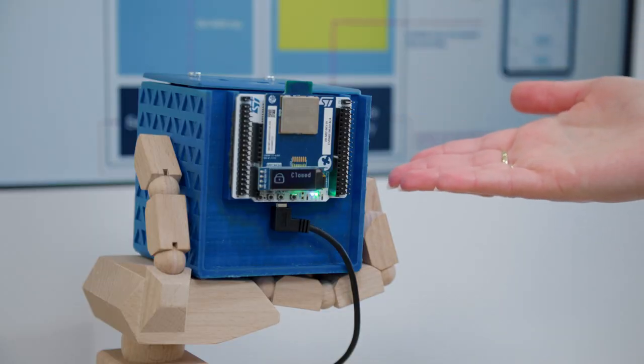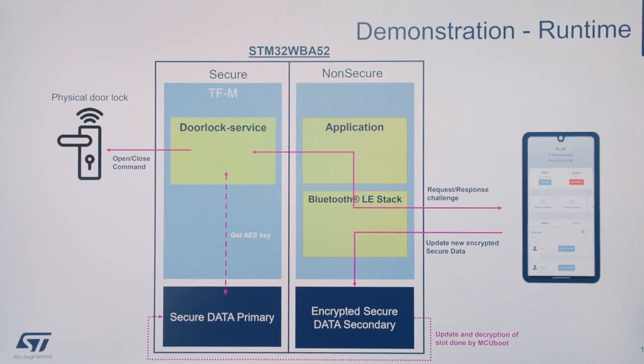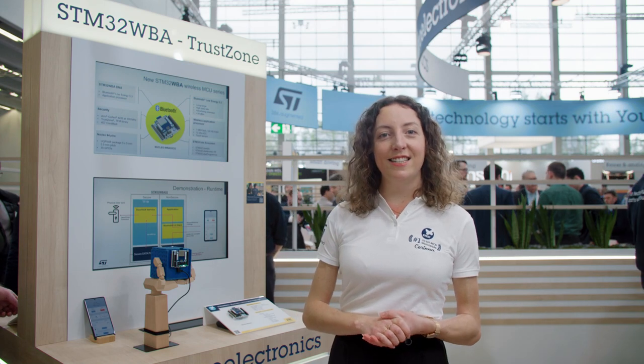In our demo here, the STM32 WBA52 is being used in a smart home application as a door lock. The secure service managing the door lock is executing from the secure area of the WBA52, meaning nobody can access the keys or the application code and the door PIN is completely protected from attack. A provisioning service can then run via the smartphone and securely update the keys, providing an end-to-end fully secured service.